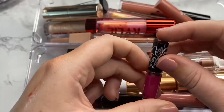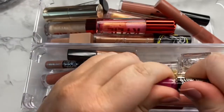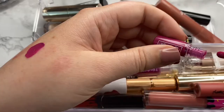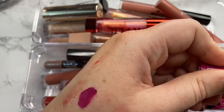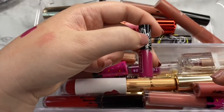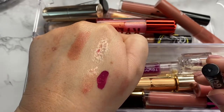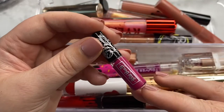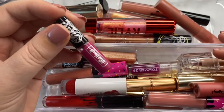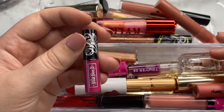Next is another KVD lippy in the shade Bahas — it's a super pretty pinky. I've swatched this shade a few times but I've never worn it. That's the reason I might get rid of it, because I've had it for like a year and a half and I've yet to wear it. For me, that means I should probably let it go. I might see if a friend wants this one. So I'm going to go ahead and declutter this one.